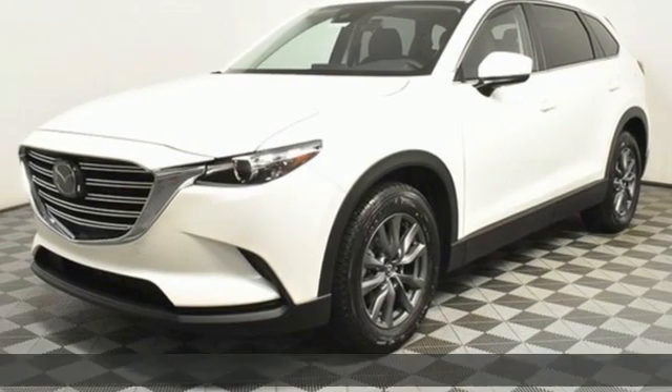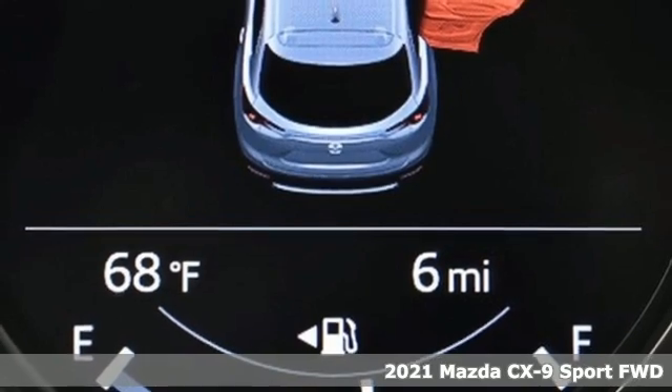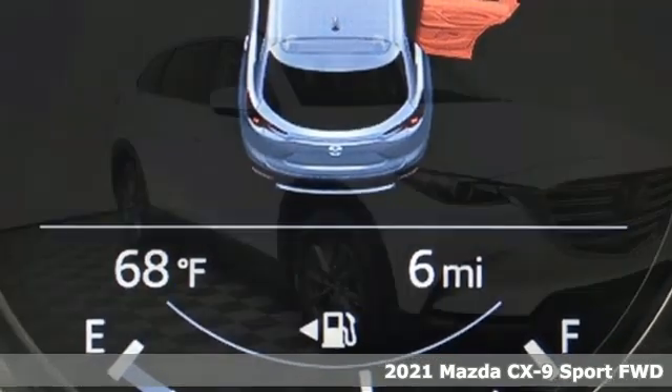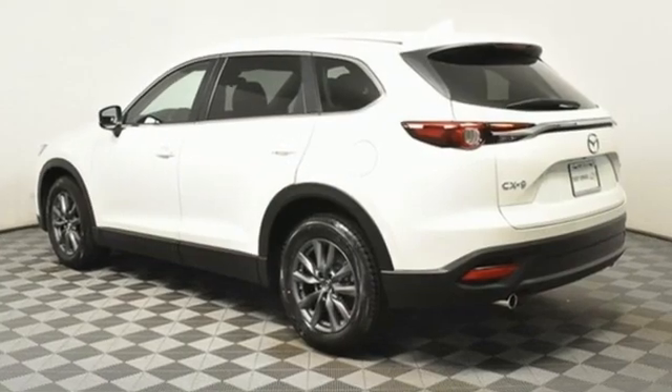It's a new 2021 Mazda CX-9. It has been engineered to rise to any occasion with a smart combination of impressive interior room, legendary handling, and uncompromising comfort.